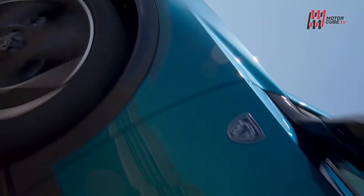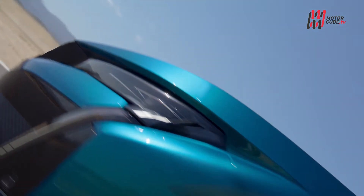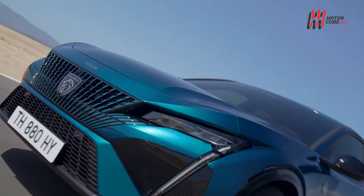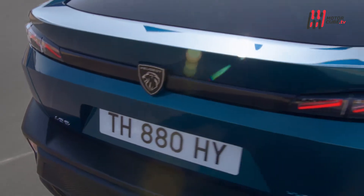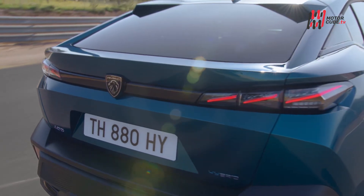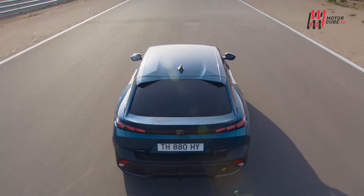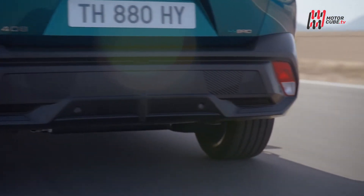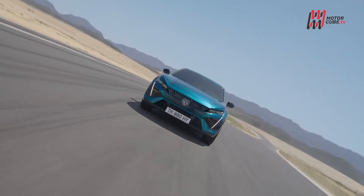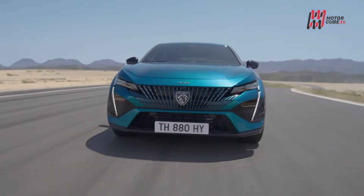Per quanto riguarda il cuore di questa Peugeot 408, troviamo una gamma composta da benzina, mild hybrid e plug-in hybrid, mentre successivamente troveremo anche una versione elettrica. Niente diesel, quindi, ma largo spazio all'elettrificazione, per una vettura che vuole guadagnarsi subito il ruolo di protagonista in un segmento di mercato ancora inesplorato.